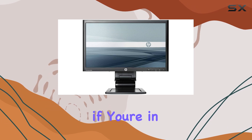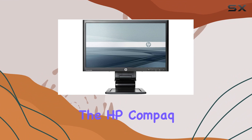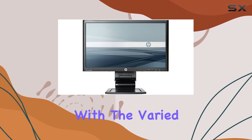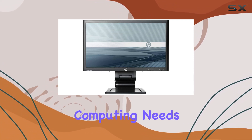In summary, if you're in the market for a reliable and versatile monitor with a focus on quality visuals, the HP Compact Advantage LA-2206X is worth considering. Its grade A condition, along with the varied connectivity options, makes it a solid choice for different computing needs.